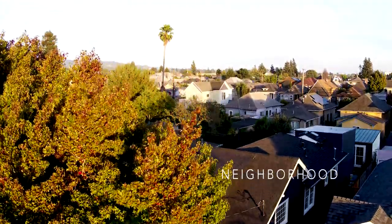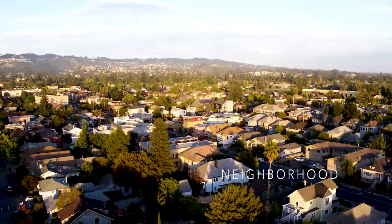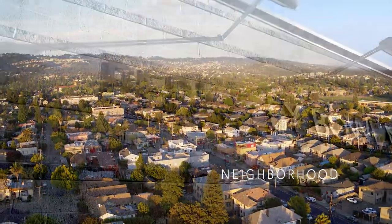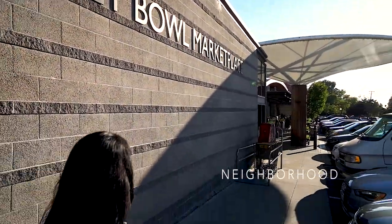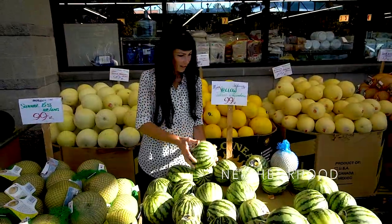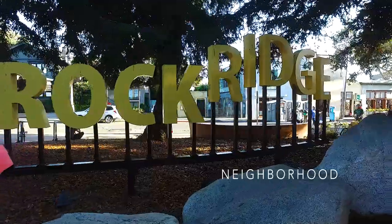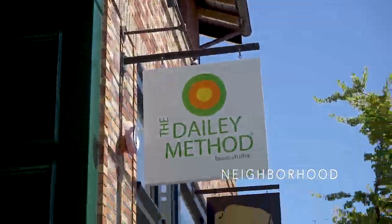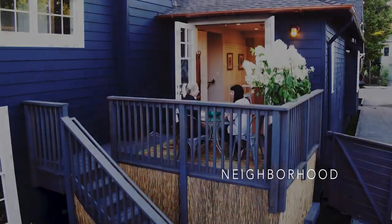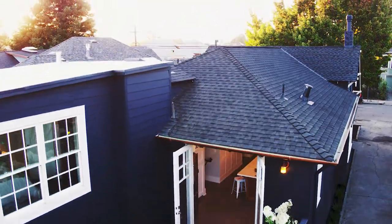But to really understand why this is such a fabulous opportunity, you have to know where it's located. It's just two blocks to the Ashby BART station, the Berkeley Bowl, two blocks to the Nomad Cafe, three blocks to Bushrod Park, five minutes to Rockridge and all the goodness you can find there, or to Elmwood with even more good stuff. This is about as sweet a location as you can find in the East Bay.